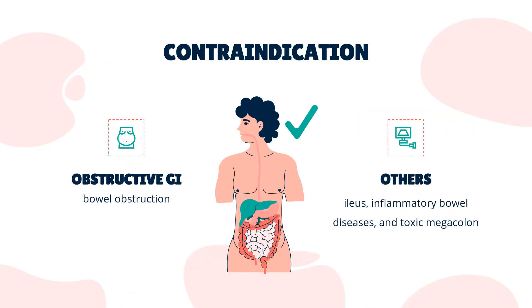Contraindications for Macrogol taken orally as a laxative are intestinal perforation, bowel obstruction, ileus, inflammatory bowel diseases, and toxic megacolon.